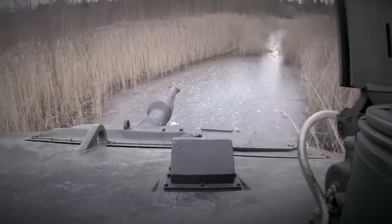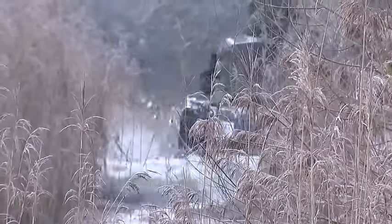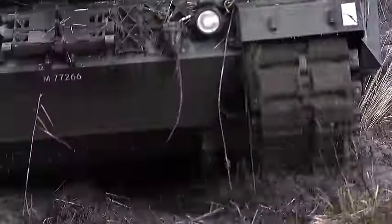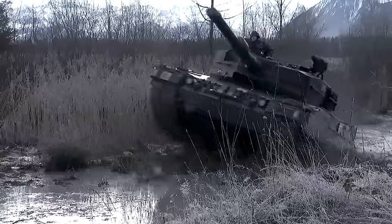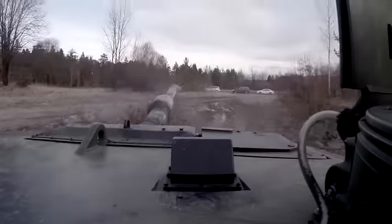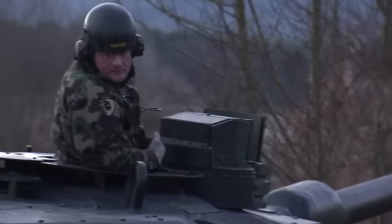The thin layer of ice breaks. The crawlers plough deep into the muddy ground. The power and weight of these steel giants inevitably leaves their mark on the landscape. Not a single reed remains upright, no rock unturned. And this is supposed to be active protection of nature and environment? Yes, it is.